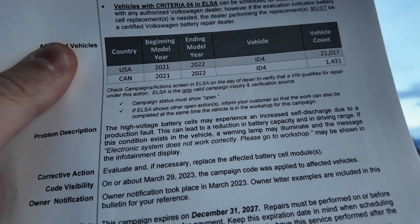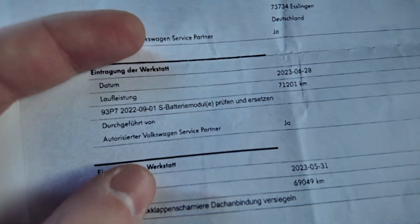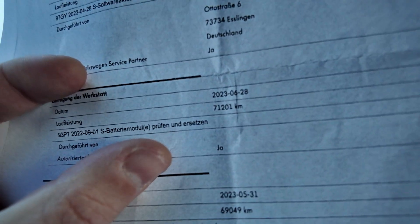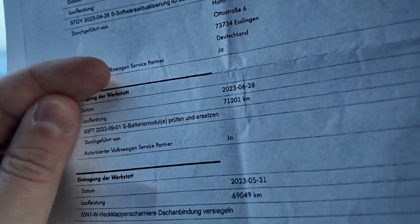The recall was initiated from March 29, 2023. This is exactly what is happening with my car. The recall service — 93P7, battery modules check and change — was done at 71,000 kilometers in June 2023, as shown in the service history. And what was VW's outcome? They said the battery is okay, not affected, everything is fine at 71,000 kilometers.